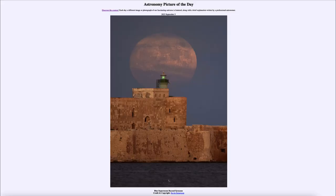Greetings and welcome to the introduction to astronomy. One of the things that I like to do in each of my introductory astronomy classes is to begin with the astronomy picture of the day from the NASA website — that is apod.nasa.gov/apod. Today's picture for September 5th of 2023 is titled 'Blue Supermoon Beyond Syracuse.'